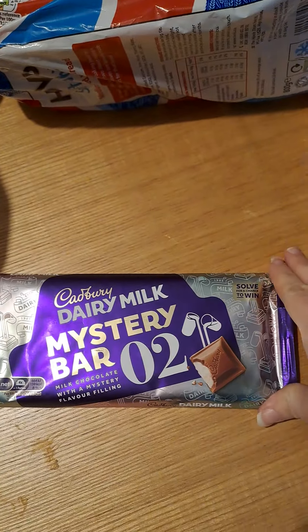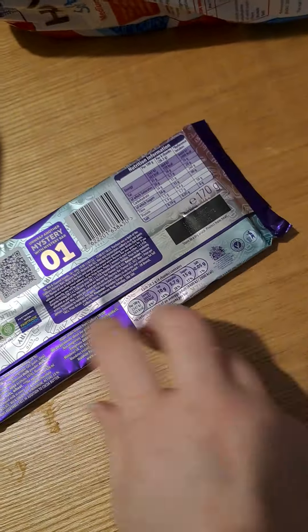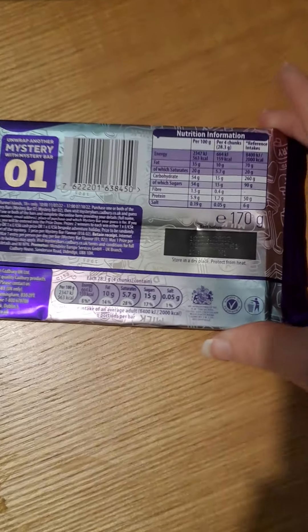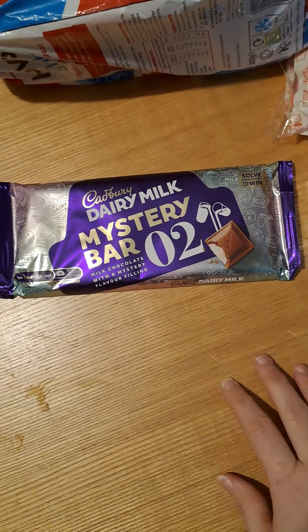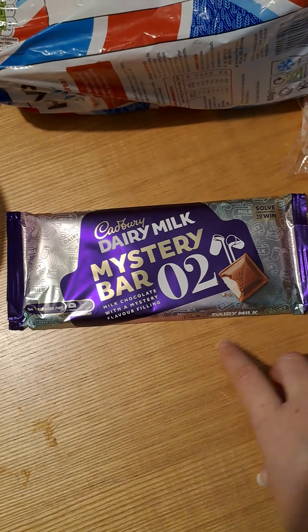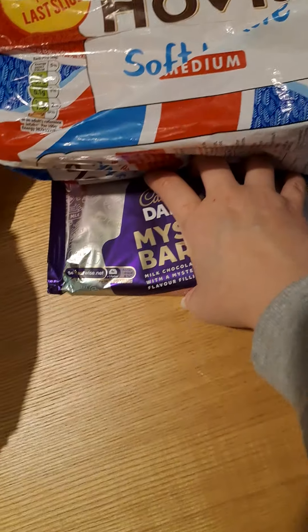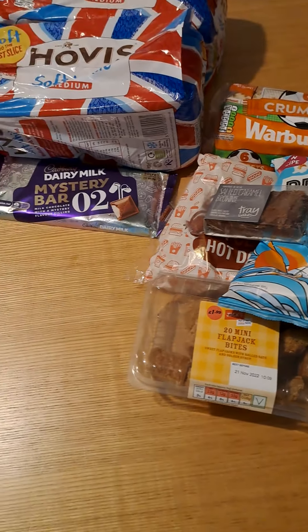The last item in bag one is a Cadbury Dairy Milk mystery bar — and this is not a small bar, this is the 170-gram bar. The expiry date isn't until April of next year, so either they've got too many or they're not selling them and they're just trying to get rid. Steve will absolutely love that, and so will Chloe.